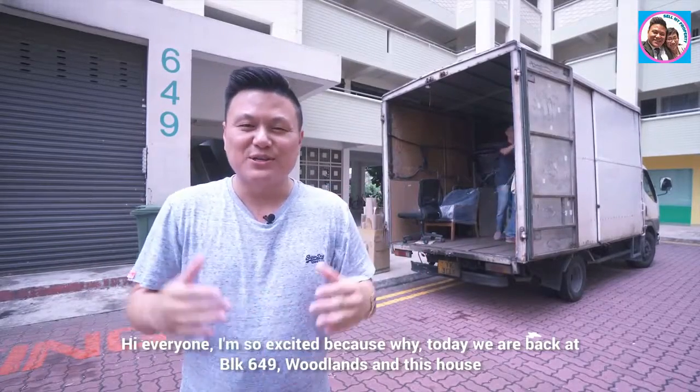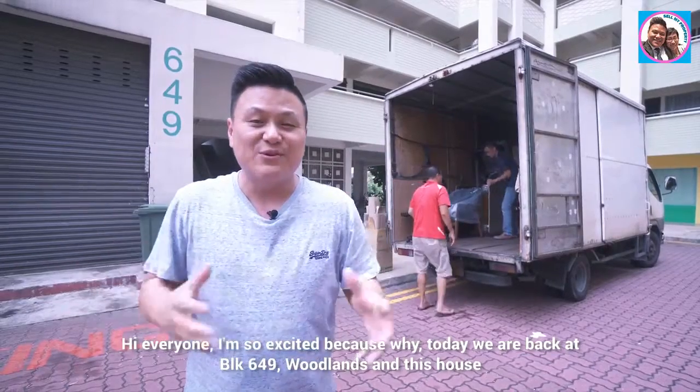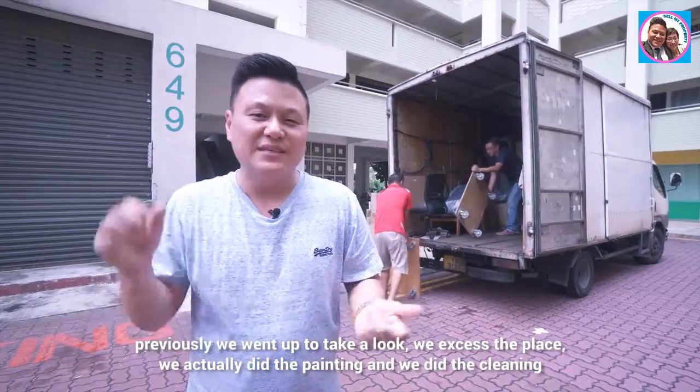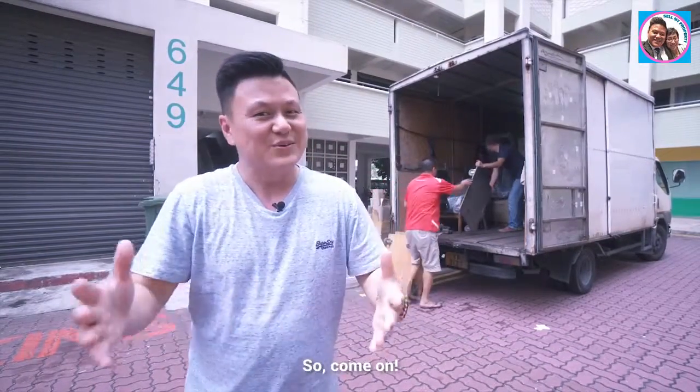Hi everyone, I'm so excited! Today we are back at Block 649 Woodlands. Previously we went up to take a look, we accessed the place, we did the painting and we did the cleaning. And so today, we are actually bringing the furniture into this place. So, come on!